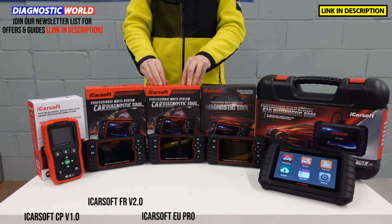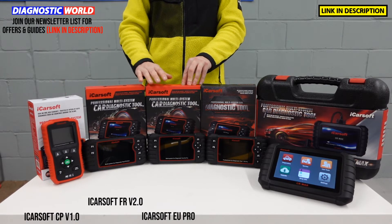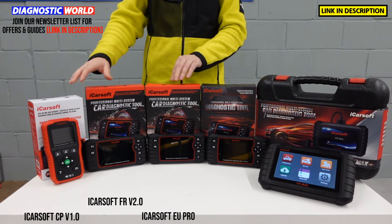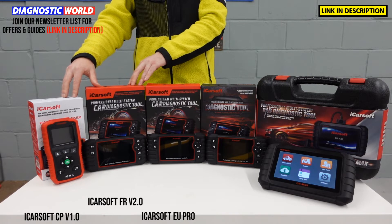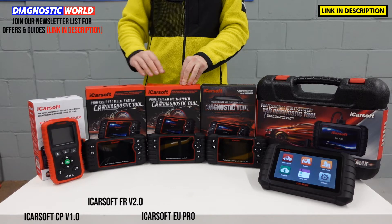And this is the EU Pro kit. This is more expensive than the previous tools, but it does everything that those two tools do together. However, whereas those two tools only cover Citroen, Peugeot and Renault, this is the EU Pro — so it covers other European manufacturers as well.